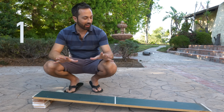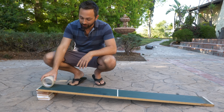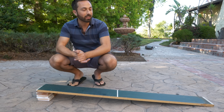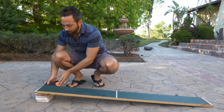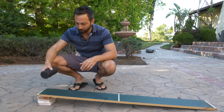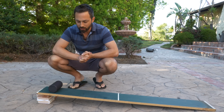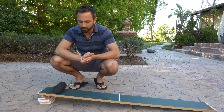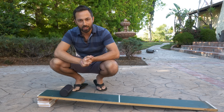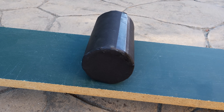Number one: here I have a ramp or an inclined plane, and just to show you I'm not doing anything funny with it, if I just let a roll of tape go, it will accelerate down the ramp. But here I have a mystery cylinder, and I'm going to place that on the ramp, and we will see that it rolls, then it stops, then it rolls, then it stops. So my question to you is: what is in the mystery cylinder?